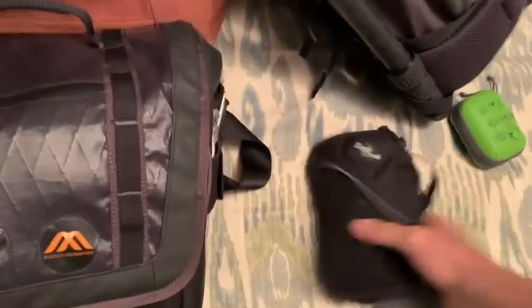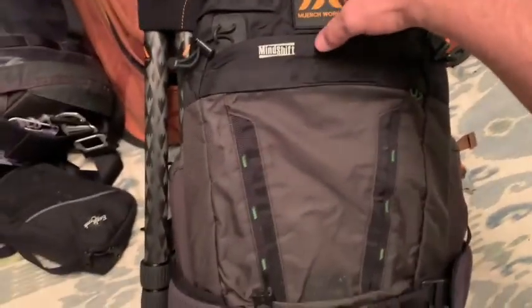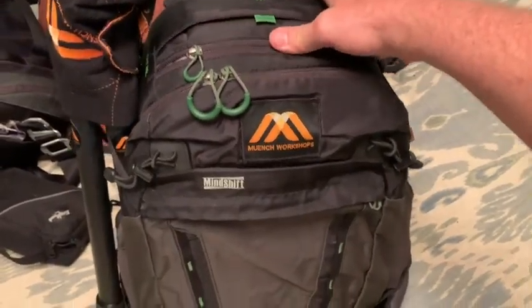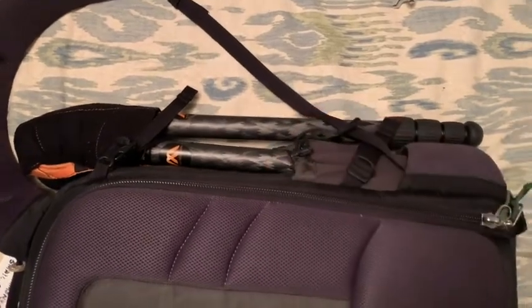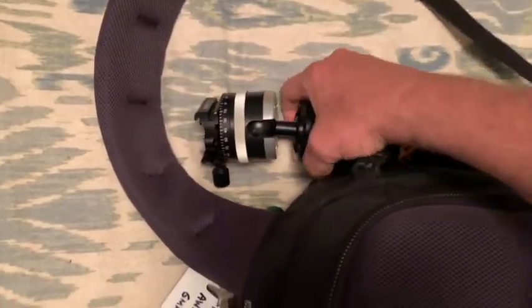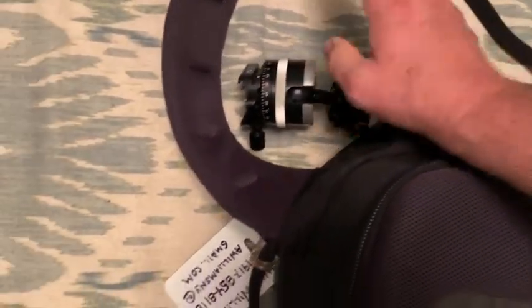Now let's take a look at what's in the backpack. Many of you know my favorite backpack is the MindShift Backlight 26L, and that's what this is. On the outside, as you can see, is my Really Right Stuff 1-series tripod, and the ball head I love to use is the Arca-Swiss P0 monoball.